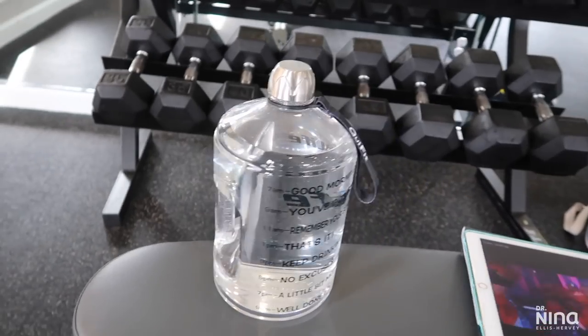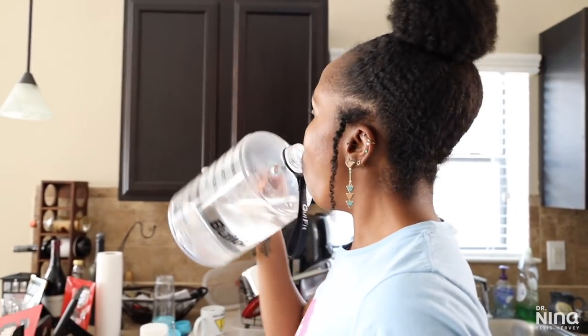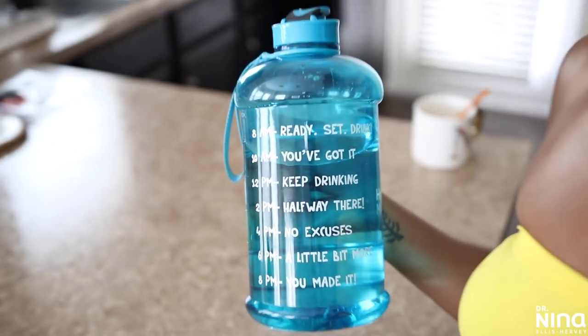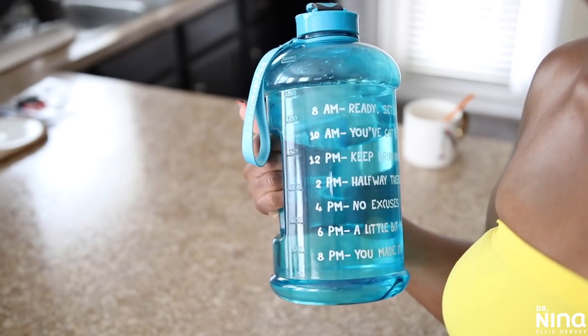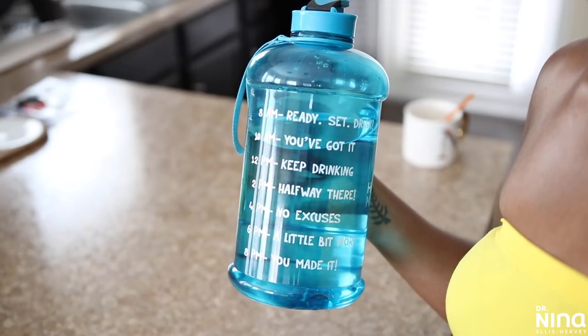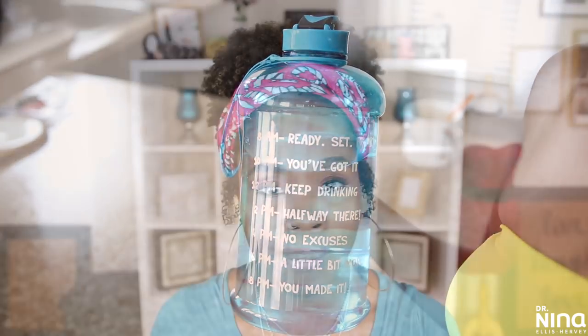I'm going to say it again — drink your water. A lot of y'all are still sitting there dry, thirsty, and dehydrated. I drink a gallon a day — I have a half-gallon bottle and drink two of those in a day. Water is the nutrient source; it sets your foundation, allows you to flush nutrients through your body, and gets rid of toxins.